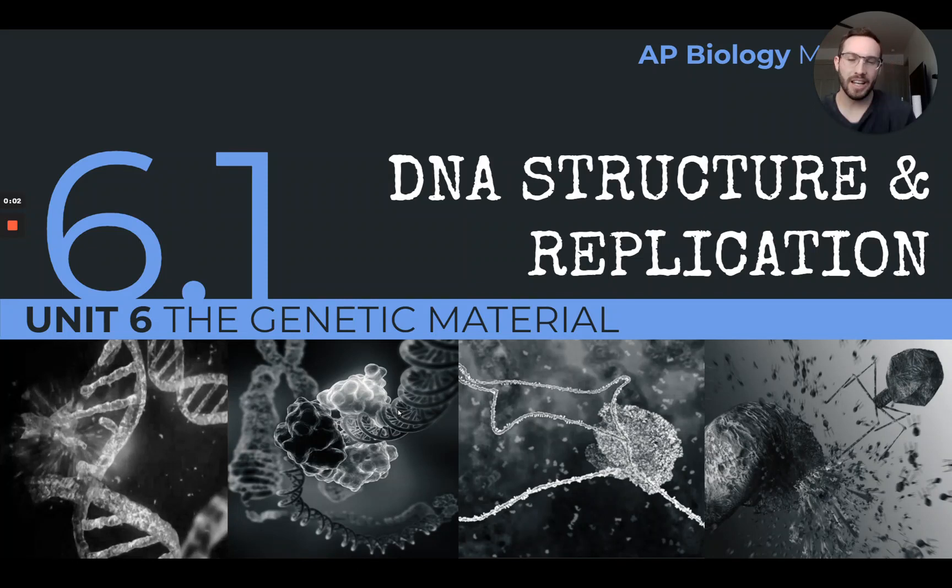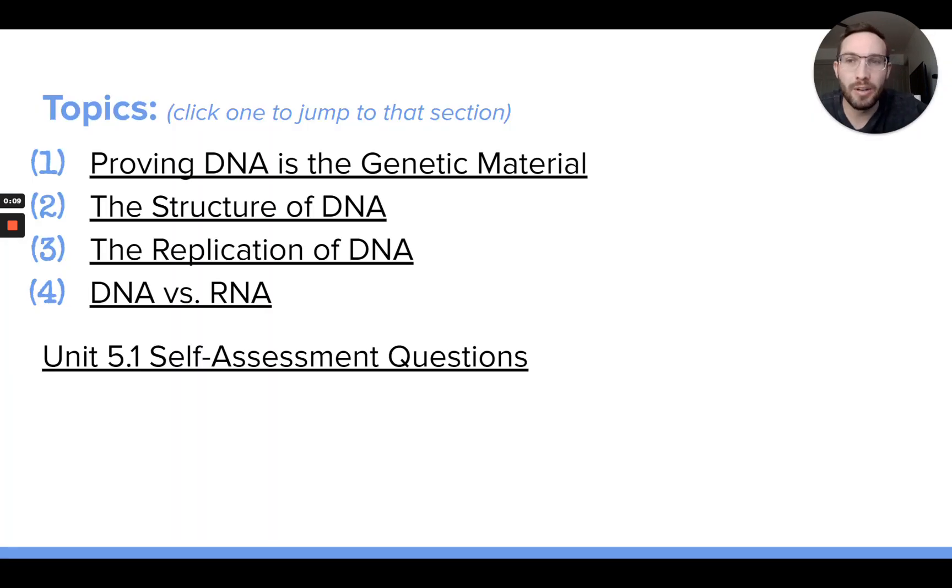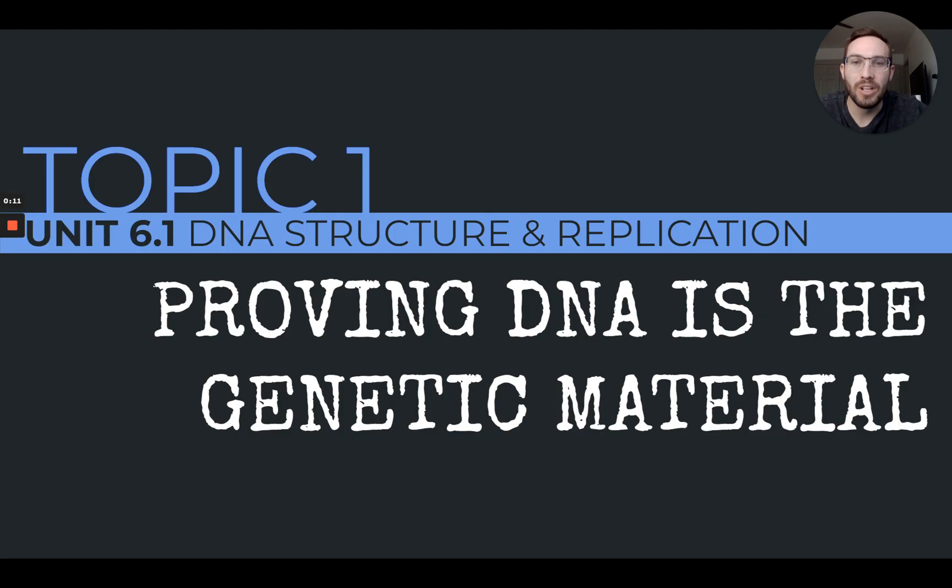Hello guys. In this video we're going to kick off unit 6, which is all about DNA, the genetic material. In these first set of notes, specifically in this video, we're going to look at topic 1, which is going to go over a few famous experiments that helped to prove that DNA is the genetic material. By genetic material I mean the chemical component in cells that has all the instructions for the traits and programming of the cell and organisms.